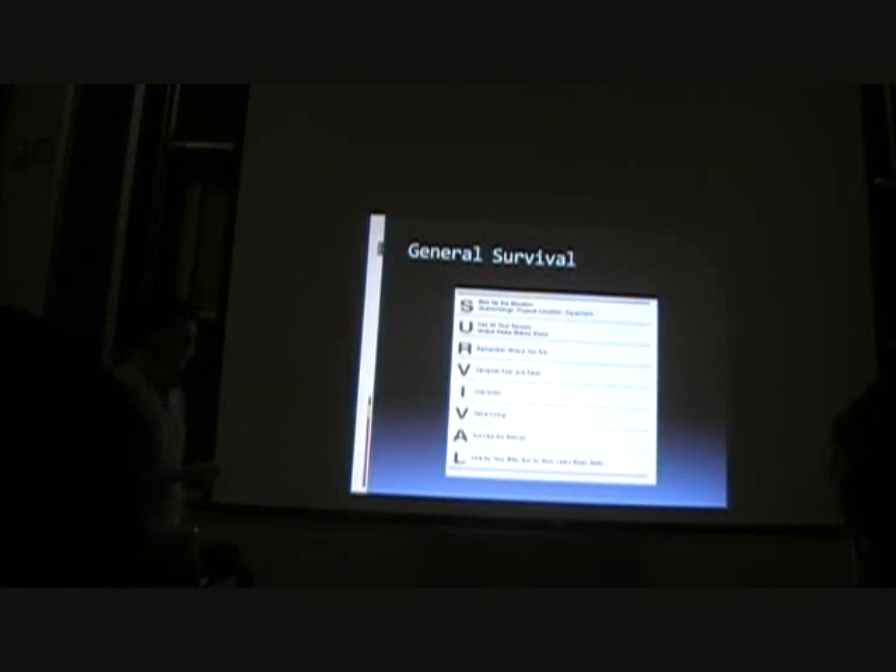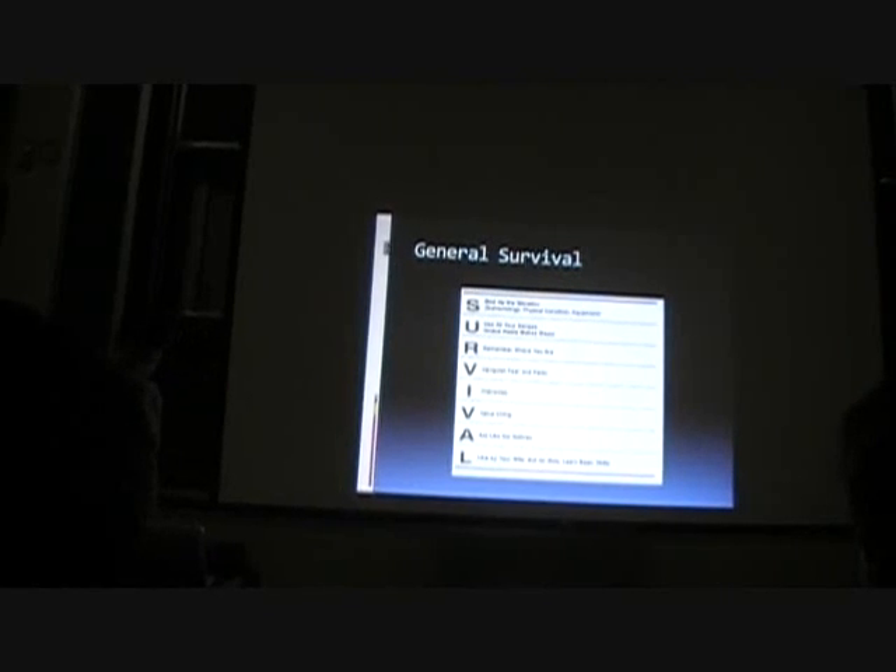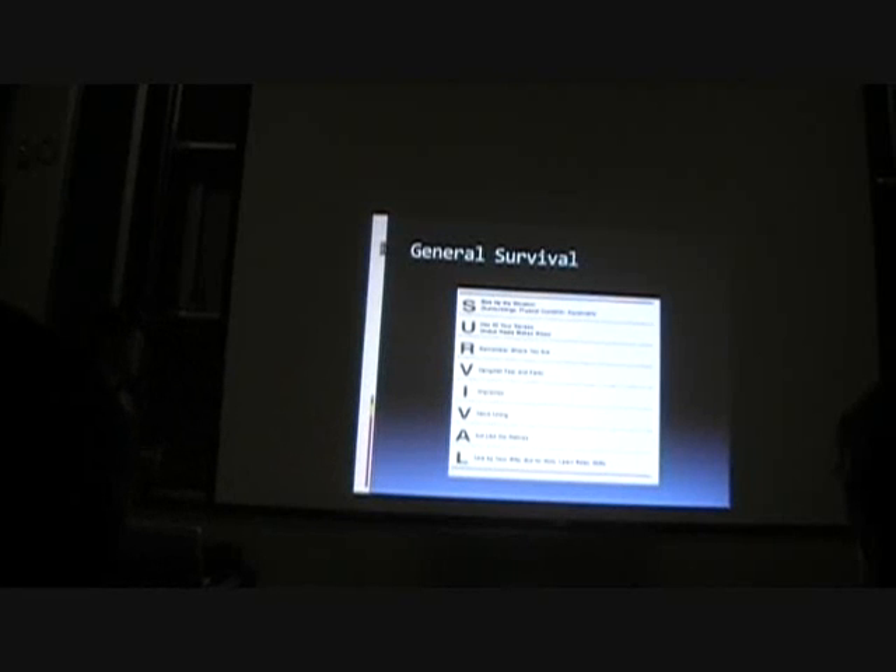Here's a mnemonic you can use for survival. This is from the US Army training survival manual. S — size up the situation. Understand your surroundings, what your physical condition is, and what equipment you have. That's pretty much your first step when you find yourself in a survival circumstance.